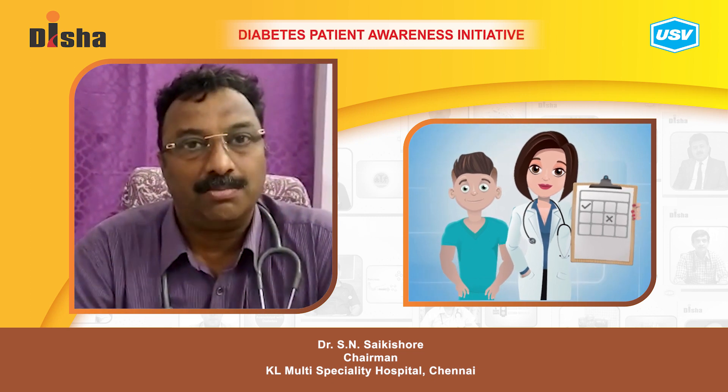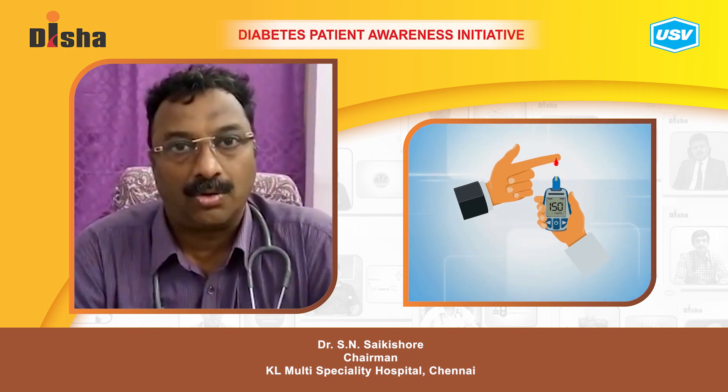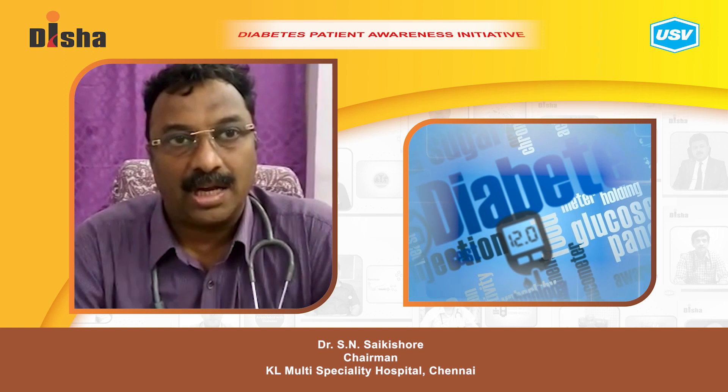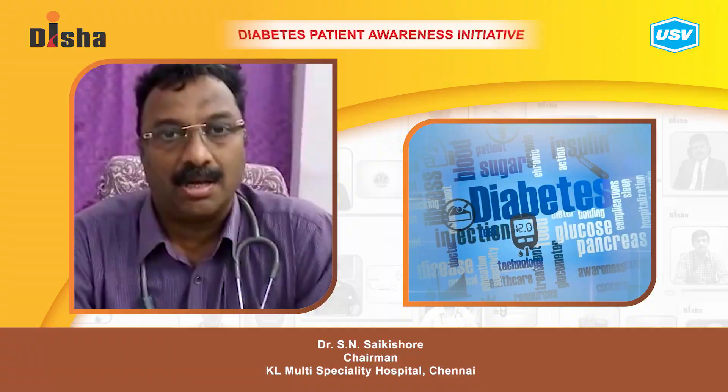Most importantly, you can do self-monitoring of your glucose to keep yourself in check. These are the most important factors to manage and reduce the risk of diabetes.